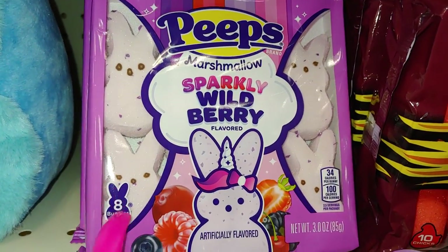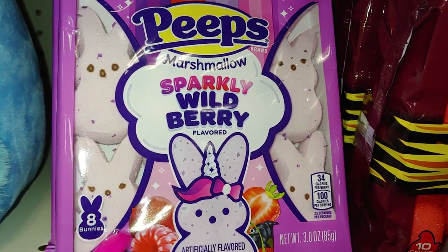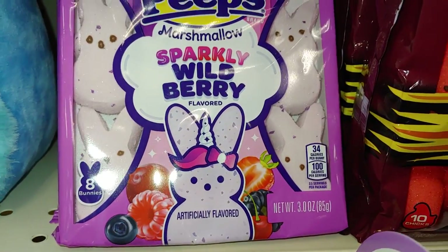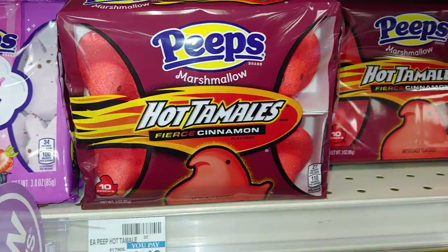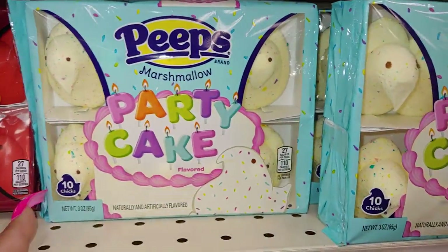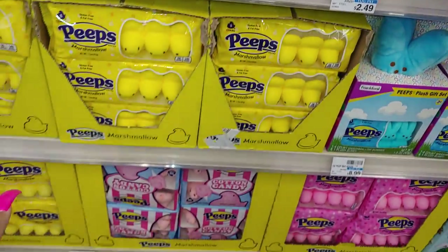They do have the sparkly wild berry which they brought back from last year — I first saw these at Target — and these are $2.50 over here. They have the hot tamales, the party cake with the sprinkles, and of course all the original colors.